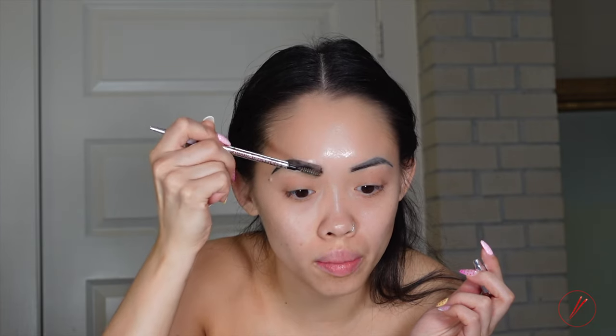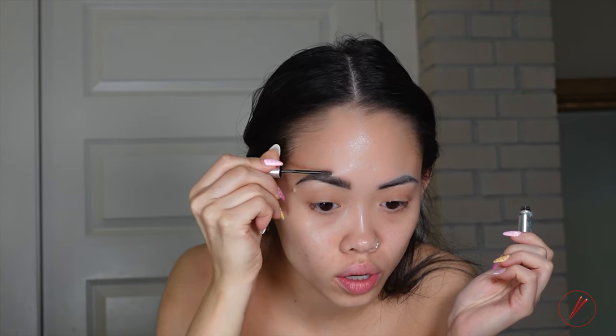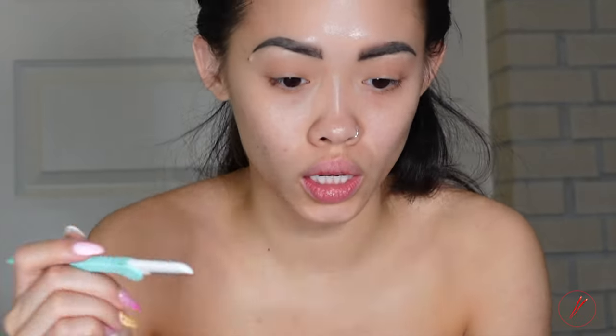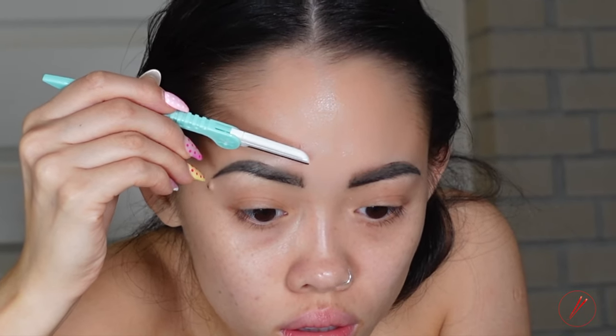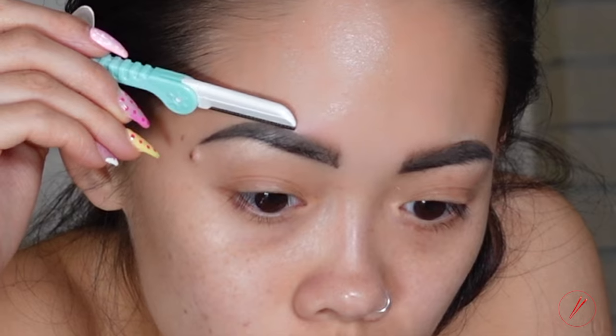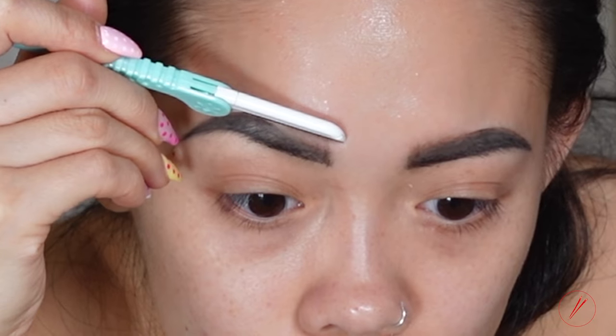I'm going to use this brush right here and brush my brows up. I'm going to use my Benefit Brow Wiz to lay my brows down, brushing the hair-like strokes upwards. I'm going to use an eyebrow shaper and cut down, then I'm using a color foundation to clean off the top.